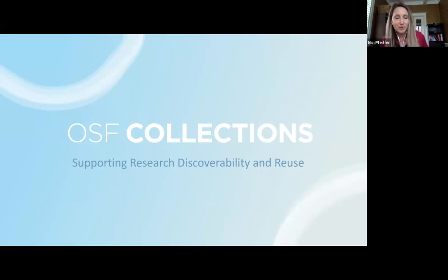We're a little after the hour and it looks like most folks that are planning to come have joined. First I just want to say welcome to this OSF Collections webinar. I'll introduce myself. I'm Nikki Pfeiffer, Director of Product at COS, and my colleague David Miller has also joined in this discussion.